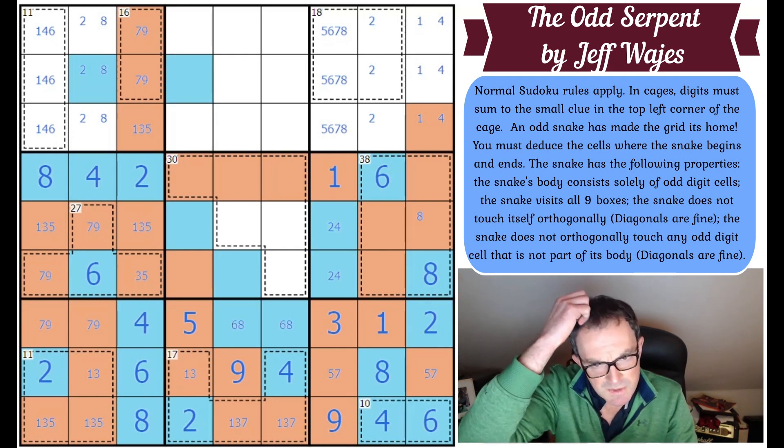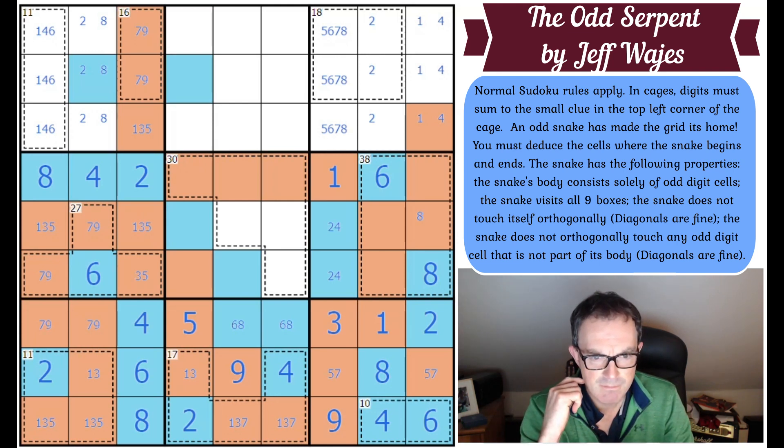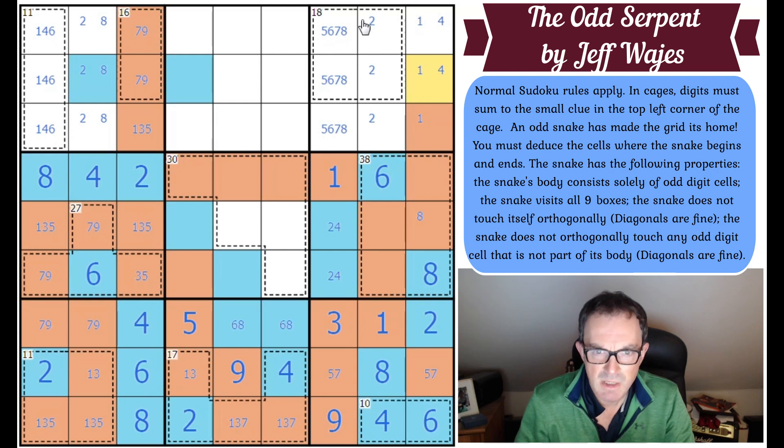We've got to figure out exactly what this is doing next. That can't be a four — the four is definitely in one of those two cells. Maybe I can use the 18-cage. The minimum value of those two squares is 11, so the maximum value of these two squares is seven. If the two was here, these two squares would have a minimum of three plus five which is eight — too high. So the two is not there, meaning there's definitely a two in one of those squares.